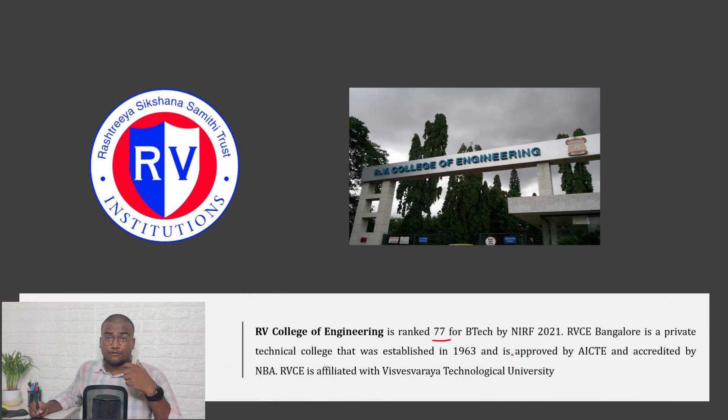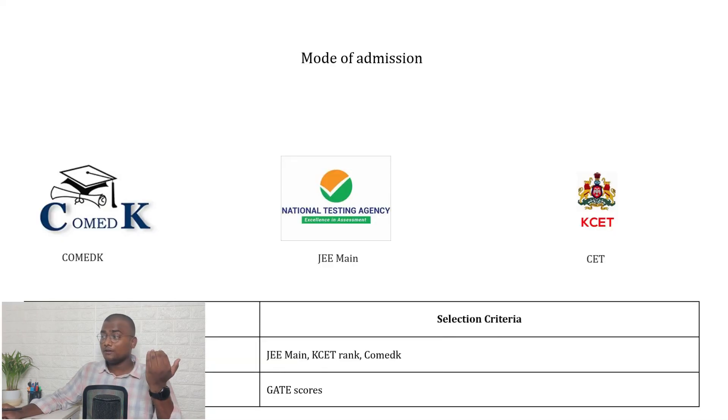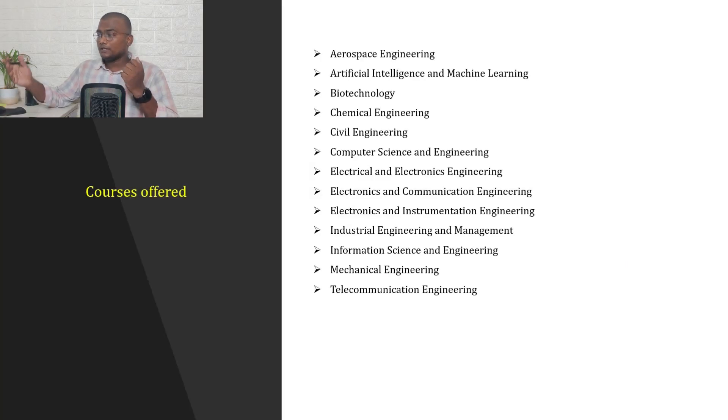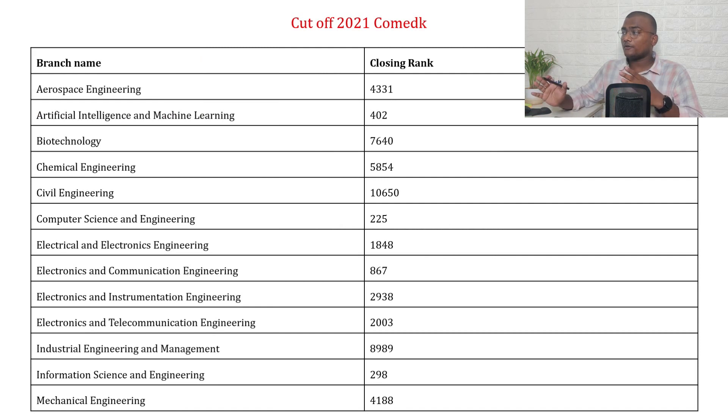RV College of Engineering (RVCE) is ranked 77th by NIRF 2021 for B.Tech. It is a private technical college established in 1963, approved by AICTE, accredited by NBA, and affiliated with Visvesvaraya Technological University. RVCE accepts scores from COMEDK, JEE Mains, and KSET. Courses offered include BE (based on JEE Mains, KSET, and COMEDK) and M.Tech (based on GATE).